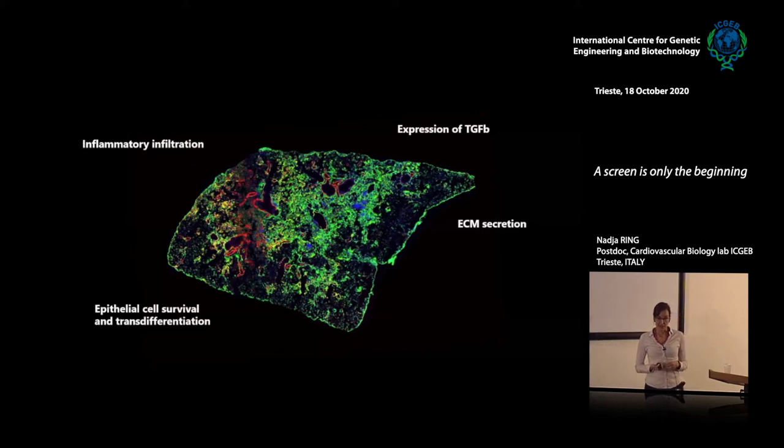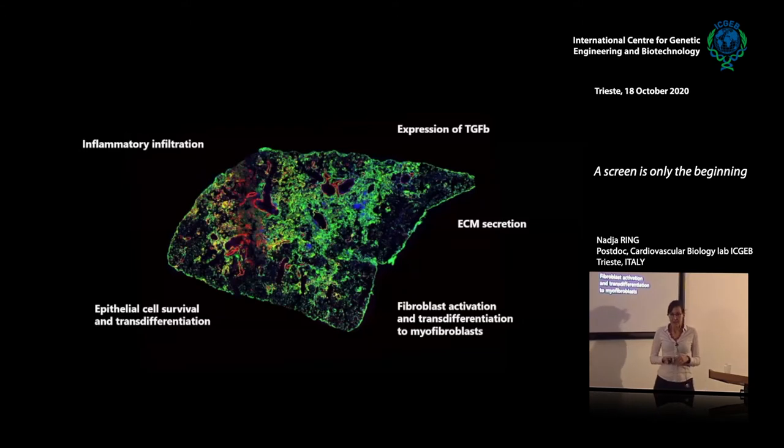Then you have a reduction in epithelial cell survival and trans-differentiation in lung fibrosis. You can do a nice cell-based assay, but epithelial cells are relatively difficult to isolate and the yield is low. You also have fibroblast activation and trans-differentiation to myofibroblasts — this is something that is extremely easy. Fibroblasts are easy to isolate, easy to put in culture, they easily adhere to a plate, and you can track their differentiation to myofibroblasts.